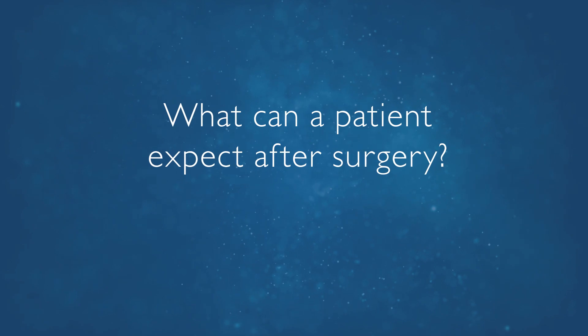Most patients can go home the same day — it tends to be an outpatient surgery. Some patients need to stay overnight depending on how they're feeling and how they're doing. The recovery is pretty good. Patients experience almost an immediate relief of symptoms, and most people go back to work within one to two weeks.